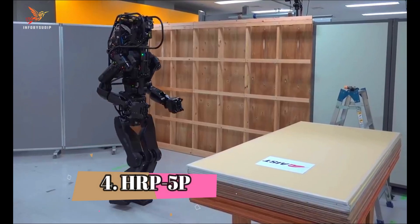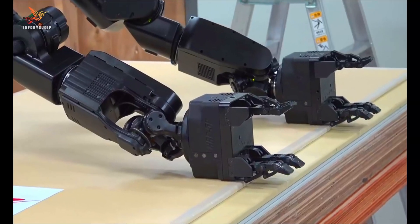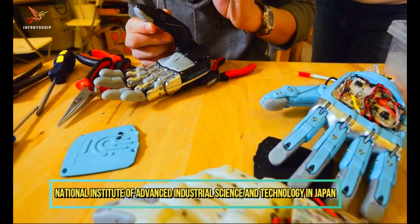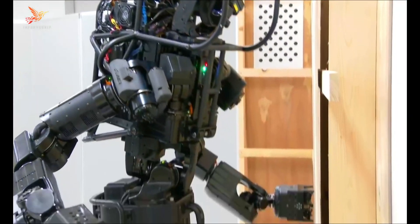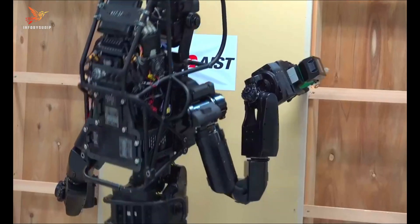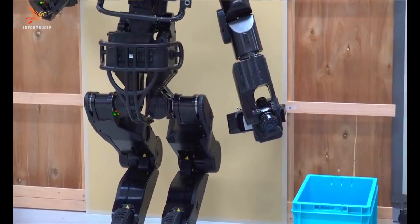Number 4: HRP-5P. HRP-5P is a humanoid robot developed by the National Institute of Advanced Industrial Science and Technology in Japan. Standing around 6 feet tall and weighing approximately 222 pounds, HRP-5P is designed for various labor-intensive tasks in industries such as construction, manufacturing, and disaster response.